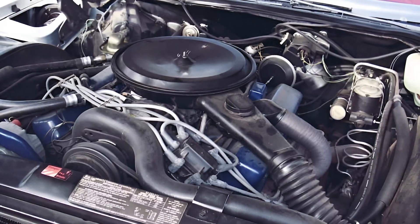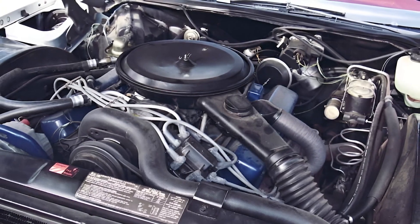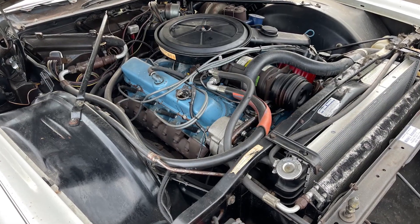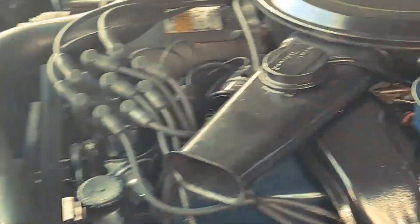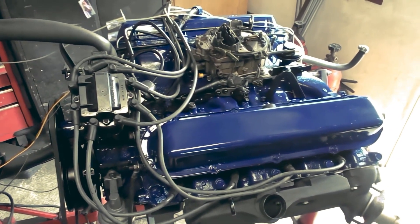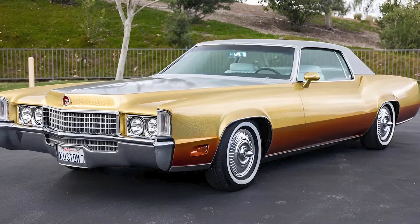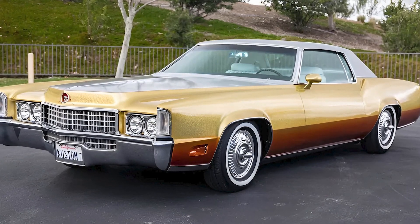Bigger cars, more chrome, more power, more everything. American luxury customers didn't want efficient or subtle — they wanted cars that announced their success from three blocks away. Cadillac had been winning this battle for years, but by the late 1960s the competition was getting serious. Lincoln was launching bigger engines, Imperial was pushing luxury features, and suddenly Cadillac's dominance wasn't guaranteed. In this environment, building the world's largest engine wasn't just logical, it was essential for maintaining their crown.